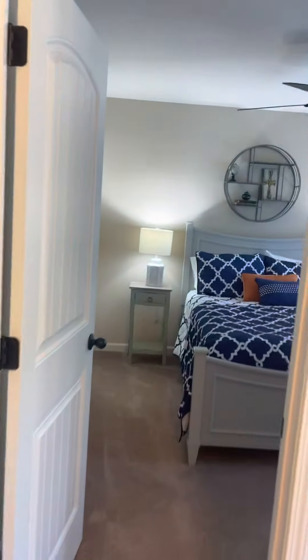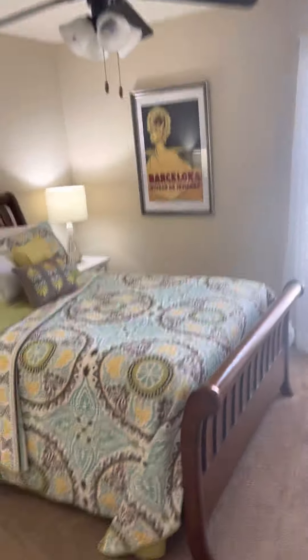This would be the third bedroom up here. All the bedrooms up here are all about the same size, which is nice — so there'd be no arguing over space. And then you have a linen closet.